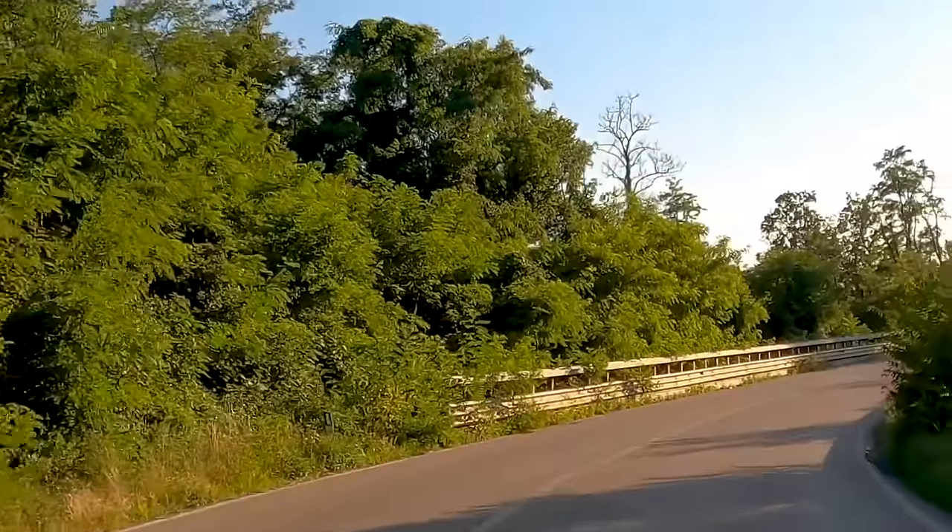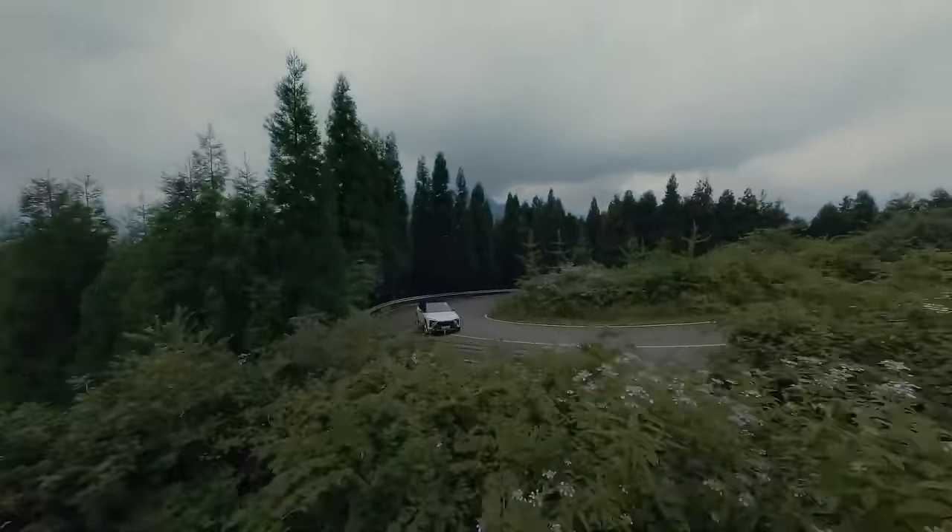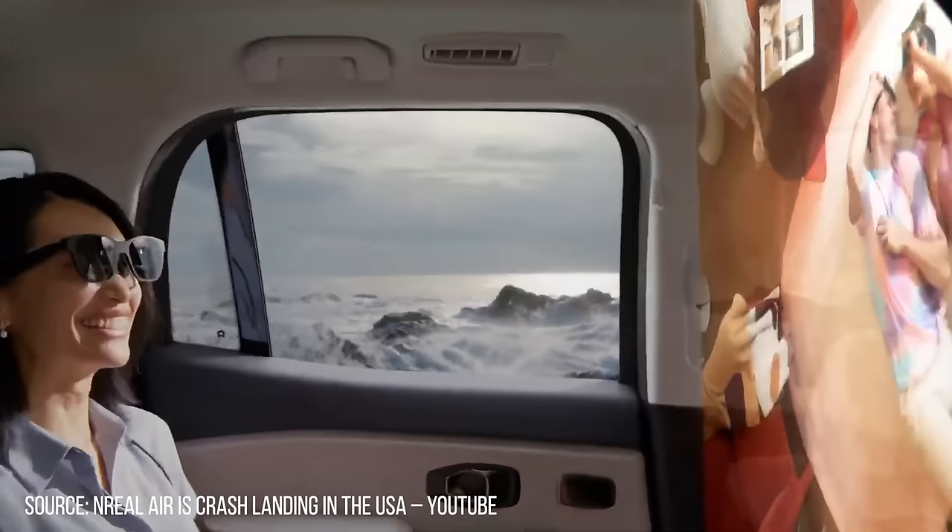Imagine you're on the road watching your favorite movie or playing a game. Normally you'd squint at the little screen, but now you can simply slip on a pair of glasses and be treated to an IMAX viewing experience anywhere you want. That's the magic of these smart glasses.